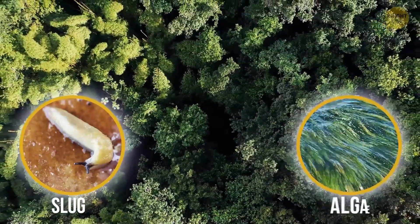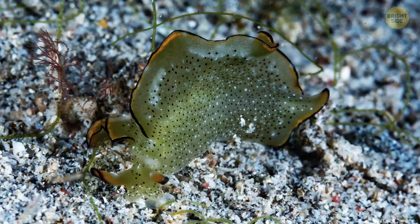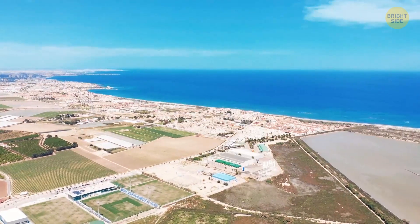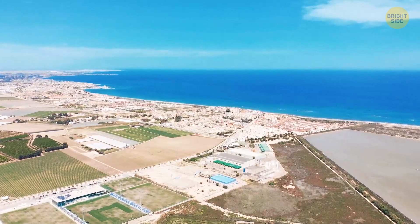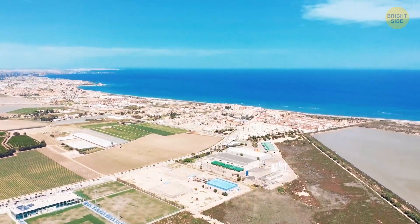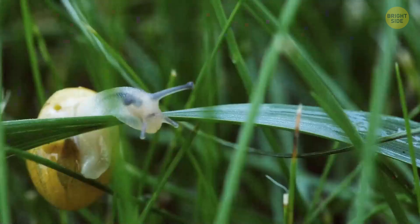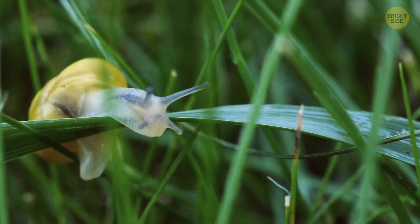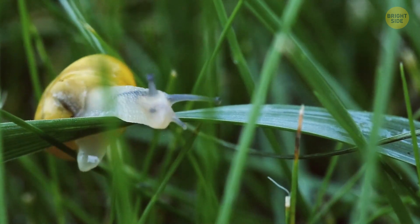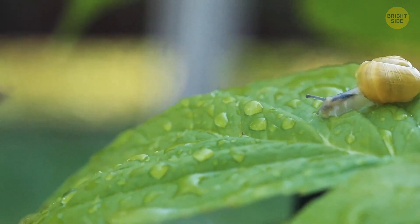What would it look like if algae and a slug paired? No need to imagine — you have the green sea slug to check the result. It lives in salt marshes in Canada and New England, and it's possibly the weirdest hybrid creature you'll see. Part plant, part animal — some slugs seem to have been very sneaky, stealing genes from innocent algae they've eaten to enable them to look like this.